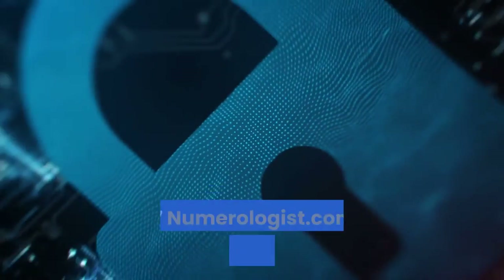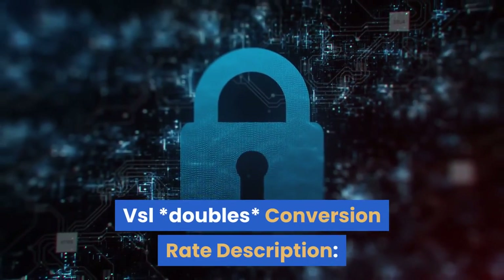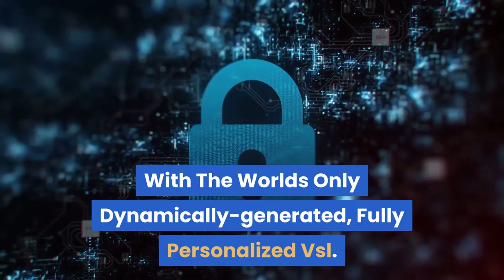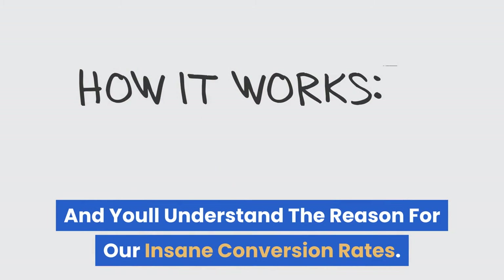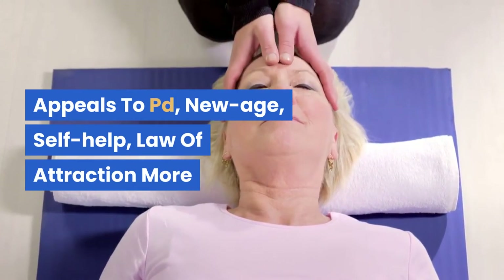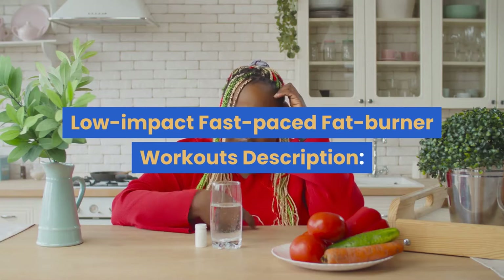Number seven: Numerologist.com — fully personalized VSL doubles conversion rate. Description: Highest EPCs in the industry with the world's only dynamically generated, fully personalized VSL. Go through the flow yourself and you'll understand the reason for our insane conversion rates. Appeals to personal development, new age, self-help, and law of attraction audiences.